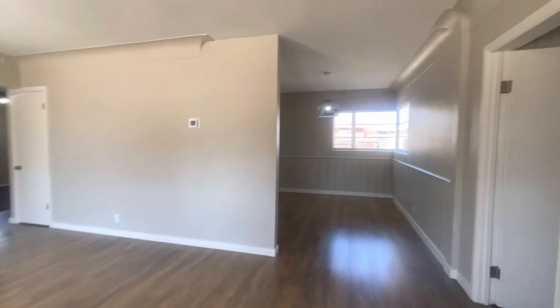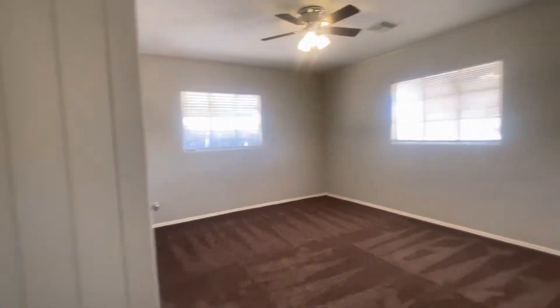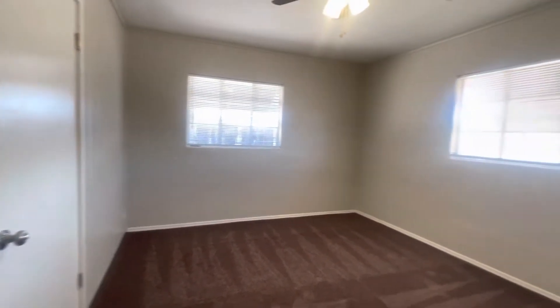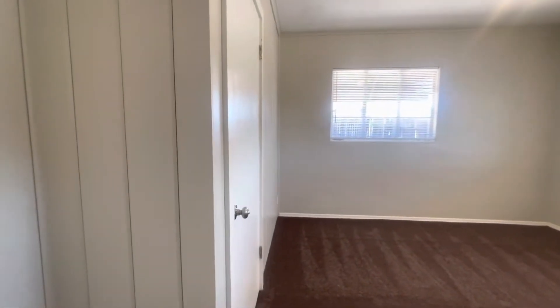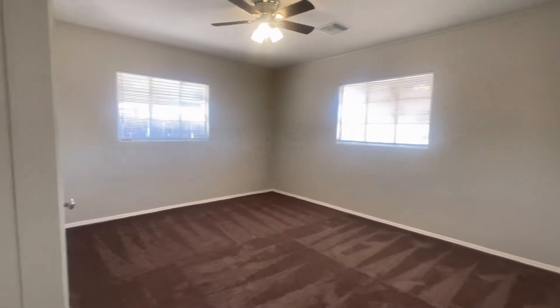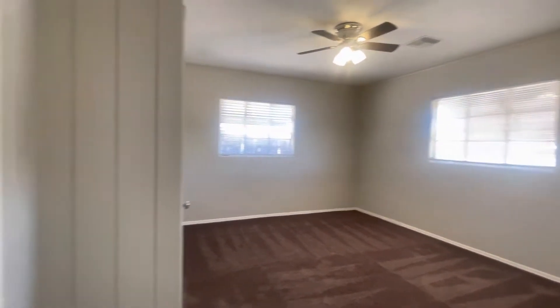We have a split bedroom floor plan, so over here to the right I'm going to show you the first bedroom. Each of the bedrooms has carpet — all new carpet as you can see. This bedroom can fit a king size bed easily. And right there is a storage room that also houses the washer dryer hookups, so you can do your laundry in-house, very convenient.